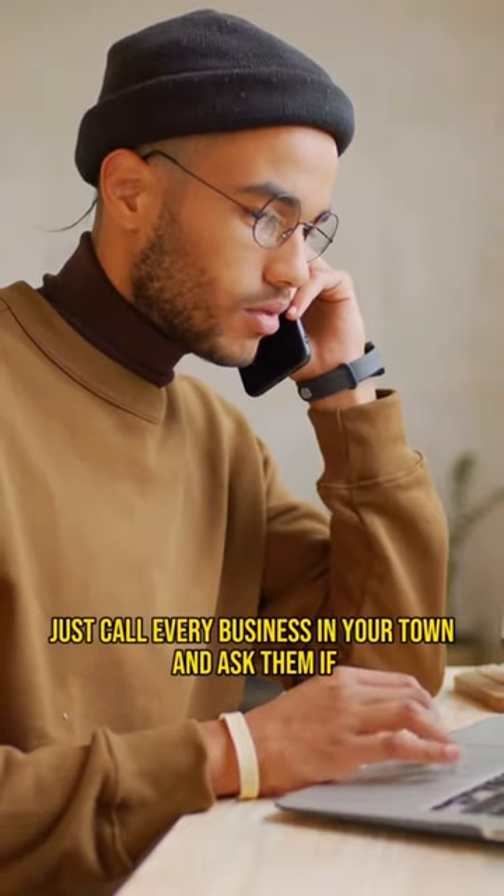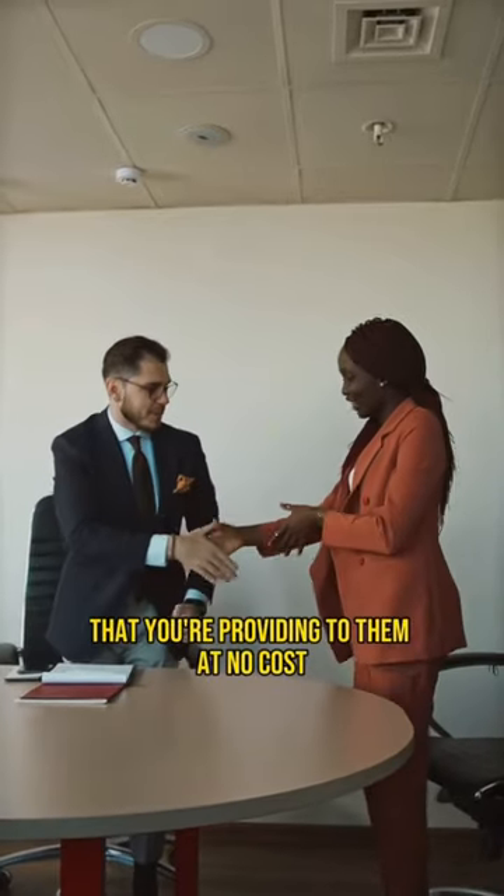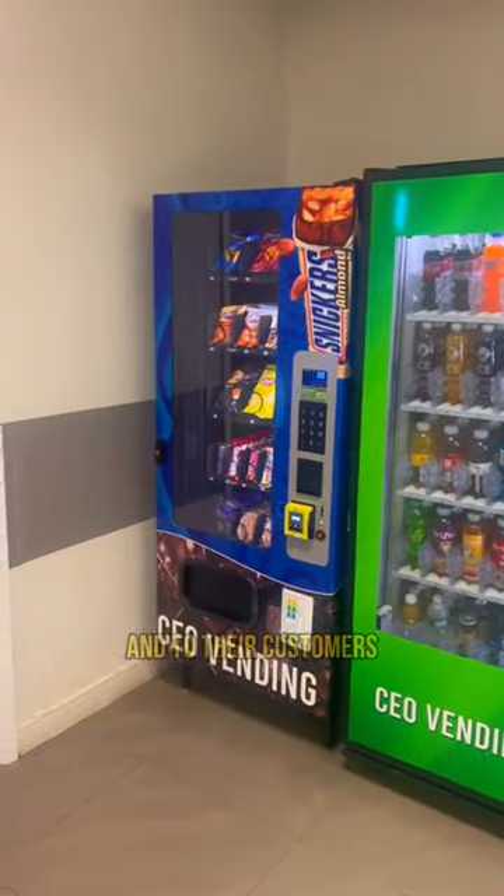Just call every business in your town and ask them if you can place your machine in their location. Try to sell it as a service that you're providing to them at no cost. Tell them it's a convenience to their employees and to their customers.